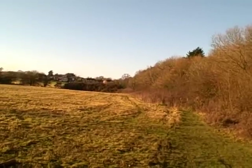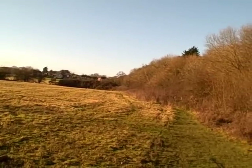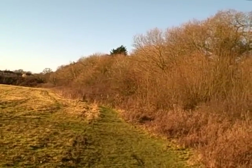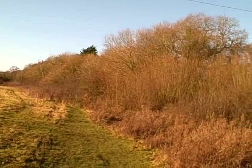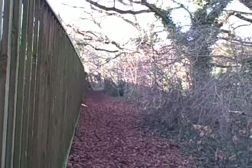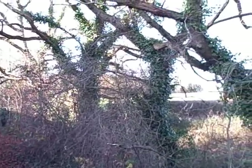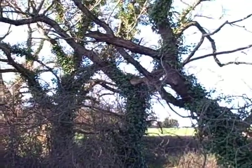I've walked down to Medham by the cycle path and I'm going to walk back up by the footpath. Just seen a blackbird, chaffinches, blue tit, wood pigeon, great tit. This side of the path and these trees are always good for mixed flocks of tits, including sometimes even a goldcrest.